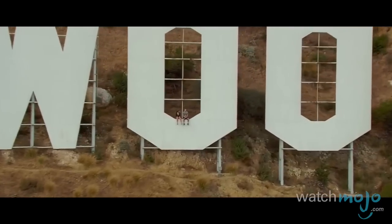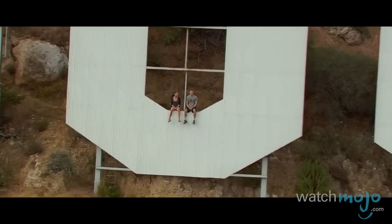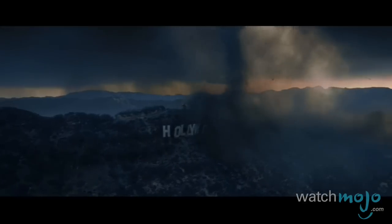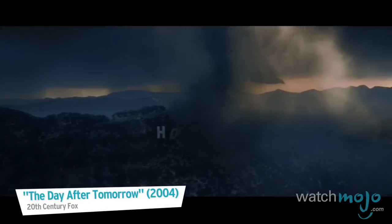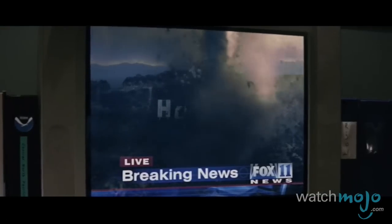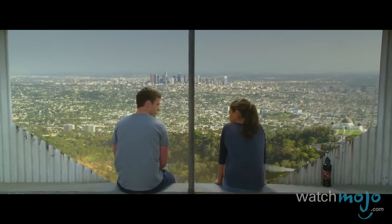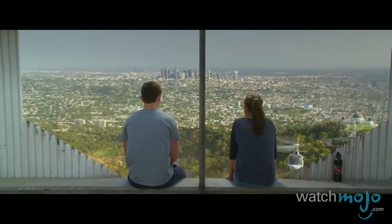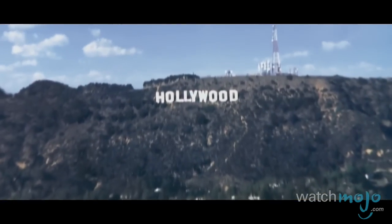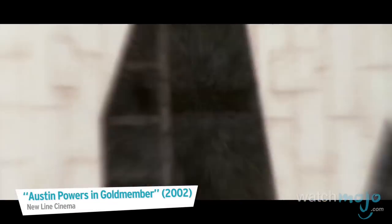It's been watching over the city since 1923 and has become a star in its own right as a meeting place, hiding place, or target of destruction. The two lead characters in Friends with Benefits hung out in the sign, Dr. Evil cleverly hid behind it in Austin Powers in Goldmember, and a tornado blew it away in Sharknado.